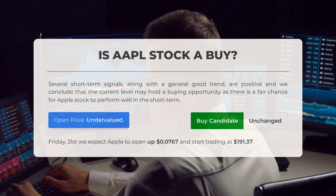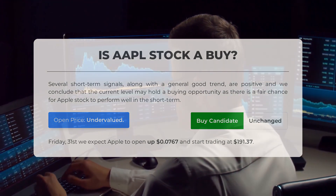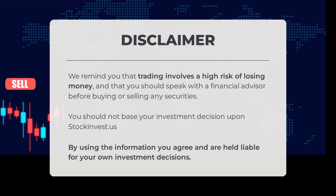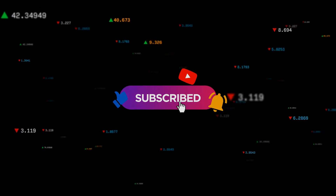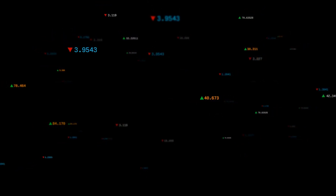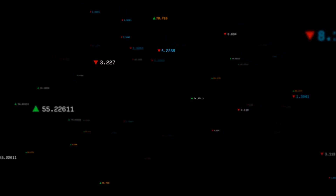After analyzing the volatility and movements for the last trading day, our systems find the current price to be undervalued. For trading on Friday May 31st, we expect Apple to open up 0.767% and start trading at $191.37. Trading involves a high risk of losing money; please speak with a financial advisor before buying or selling any securities. Share your thoughts in the comments — what is your target for the stock? Remember to like and subscribe. We wish you successful trading and a beautiful day from all of us at StockInvest.